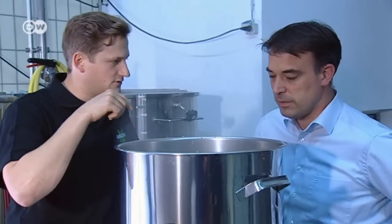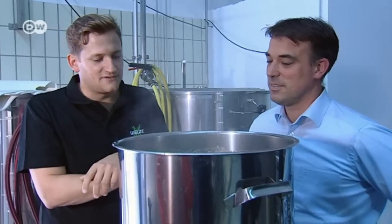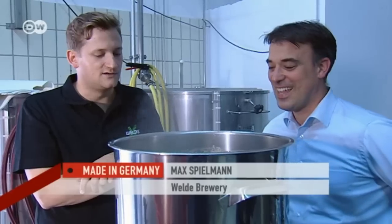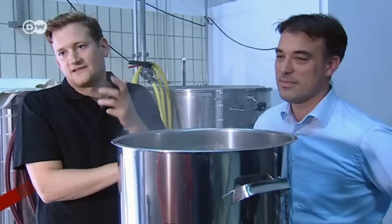Max Spielmann and his master brewer are experimenting with new varieties. This is our little experimental brewery — it looks a bit like a sausage cooker, but actually we make 40-liter brews with this to try out new recipes.